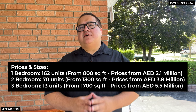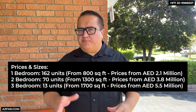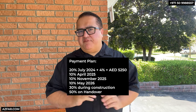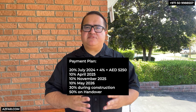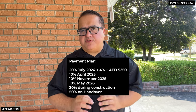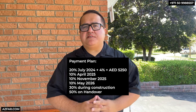You can see the prices and sizes on the screen. One-bedrooms start at around 2.1 million dirhams, two-bedrooms are around 3.8 million dirhams, and three-bedrooms are around 5.5 million dirhams. The payment plan is 50% during construction and 50% on handover — perfect for a mortgage for non-residents, who can get 50% financing from all banks in Dubai. It's 10% for booking plus 4% Dubai Land Department fees plus 5,250 dirhams admin fee. The next 10% is due within 30 days, and the following 10% is due in November 2025.